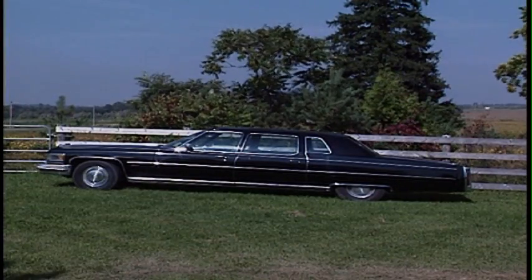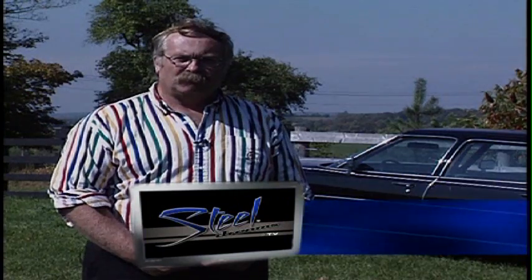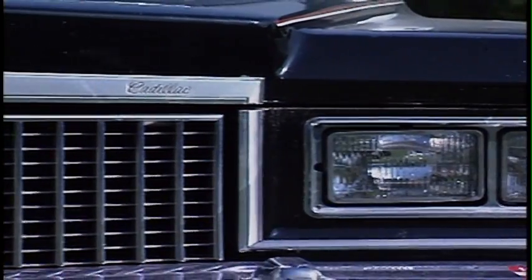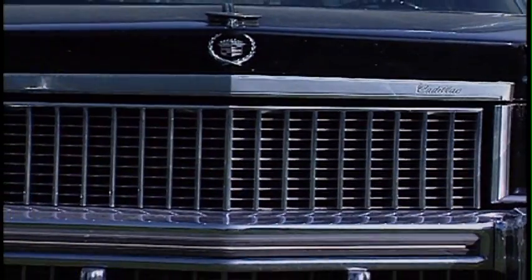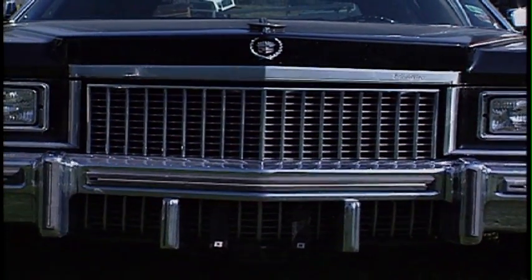This is a 1975 Cadillac Fleetwood factory limousine. It was Bud McDougall's — I believe his last Cadillac. It was part of the donation of the McDougall collection to the Canadian Automotive Museum. Currently it's just between storage facilities; we don't have room to display it right now.